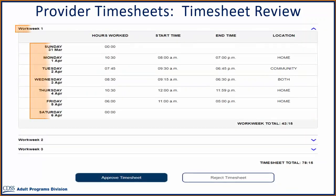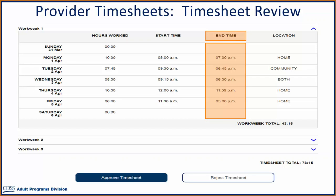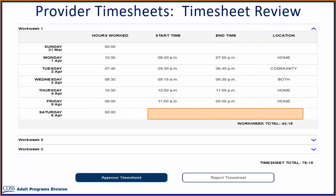You have selected to review workweek 1. After expanding the workweek, you can review the following information for each day: the hours worked, the start time, the end time, and the location submitted by your provider. Please note, if there were no hours worked for a day, then the start time, end time, and location will be left blank. You can see the workweek total — a total of submitted hours worked for that workweek — as well as the timesheet total, which is a total of all submitted hours worked for the entire timesheet.